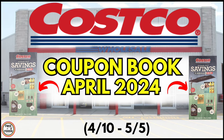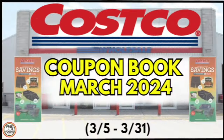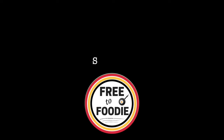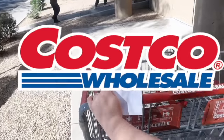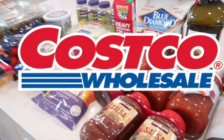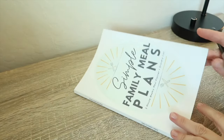Hello friends! In today's video we're looking at the April 2024 Costco coupon book, in effect April 10th to May 5th. The current coupon book expires today, March 31st, so let's jump into some of these deals. If you like videos like this, definitely subscribe and come back every single month — we always have an inside scoop here and we get you this coupon book in advance so you can be intentional and plan accordingly for your next trip.